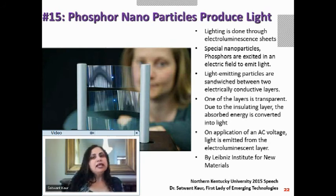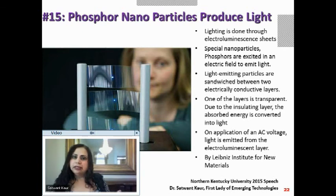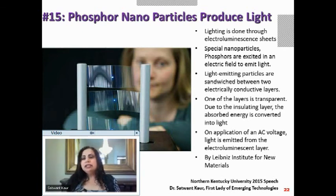Let us see how we can get light from phosphor nanoparticles. Today's lighting is point-based lamps, but we need to do lighting through unpatterned sheets as a surface. Phosphors are special nanoparticles — when excited in an electrical field, they emit light.